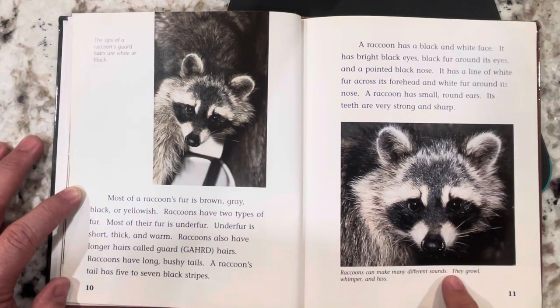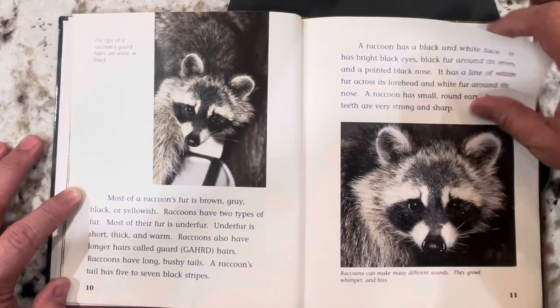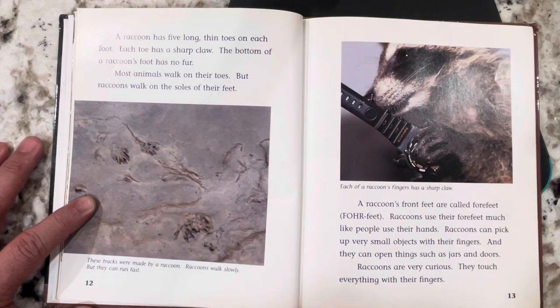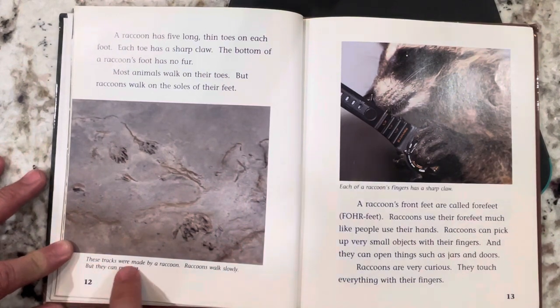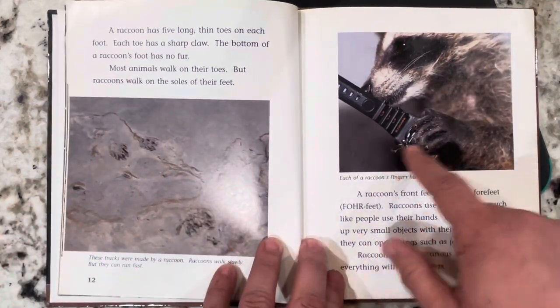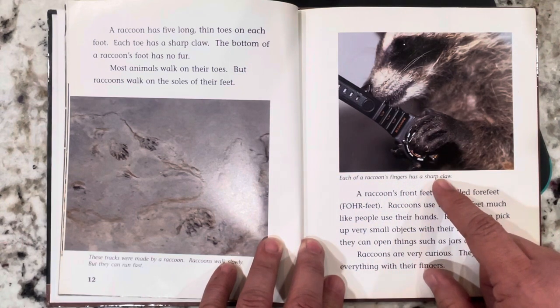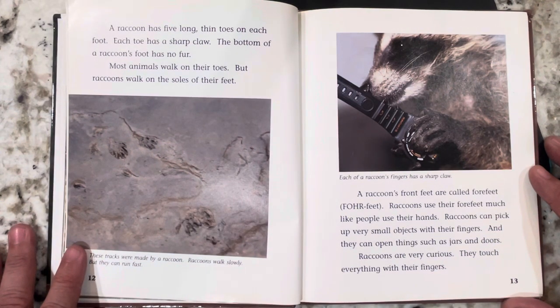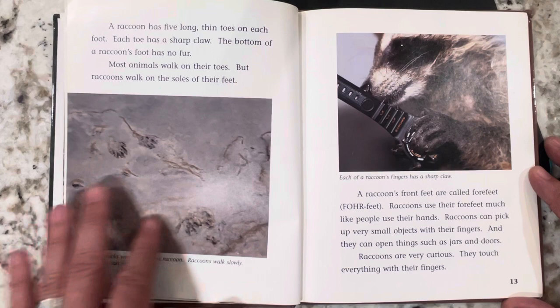Raccoons can make many different sounds. They growl, whimper, and hiss. A raccoon has five long, thin toes on each foot, and each toe has a sharp claw. The bottom of a raccoon's foot has no fur. Most animals walk on their toes, but raccoons walk on the soles of their feet. Raccoons walk slowly, but they can run fast. A raccoon's front feet are called forefeet. Raccoons use their forefeet much like people use their hands. They can pick up very small objects with their fingers and open things such as jars and doors. Raccoons are very curious and touch everything with their fingers.